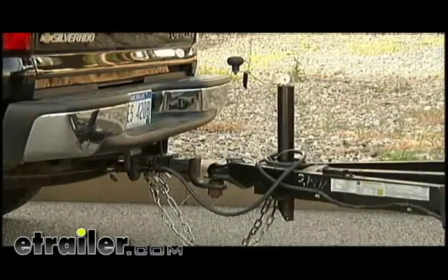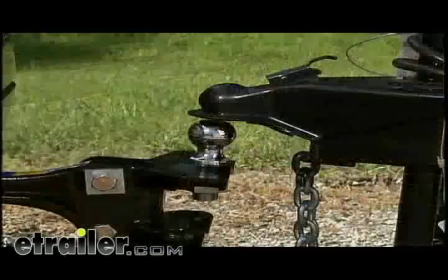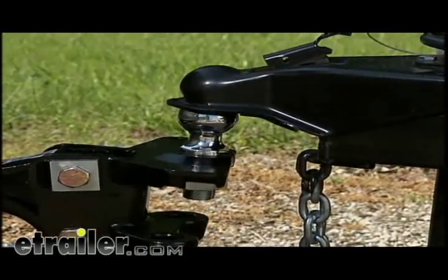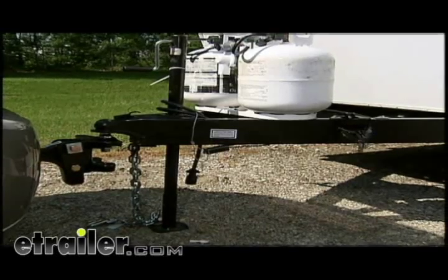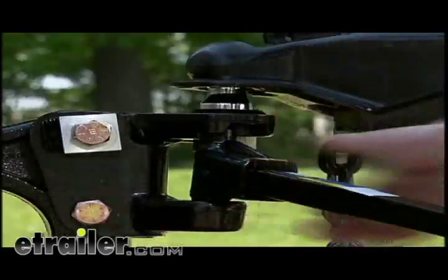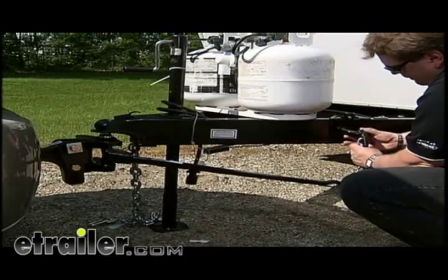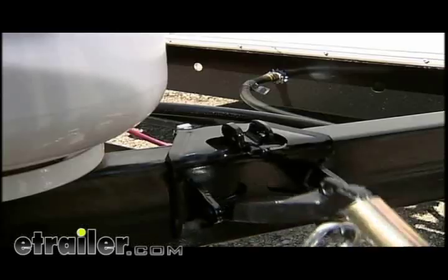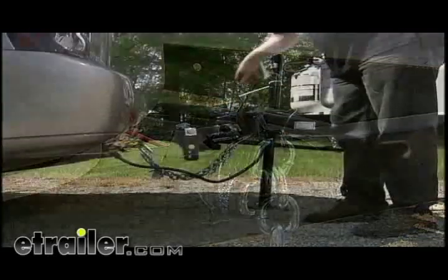The trend toward heavier trailer tongue weights means that higher-performance weight distribution systems are required to manage the loads. If you are towing a heavy load, the original equipment manufacturer hitch on your tow vehicle — the one that came with it when you bought it — may need upgrading. Standard weight distribution has a spring bar running from the head to the snap-up bracket on the tongue. Snap-up brackets allow the chains at the end of the spring bars to be attached to the A-frame. Spring bar tension is adjusted by changing links in the support chains. Slide the safety pin into place and you're done.